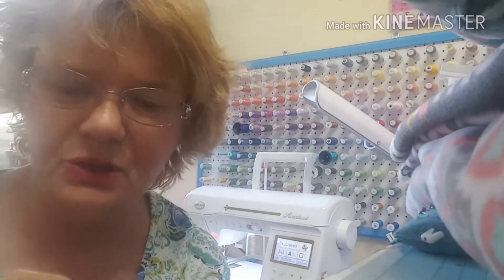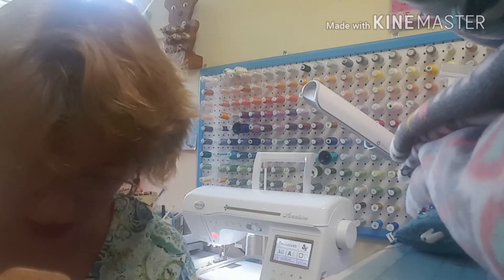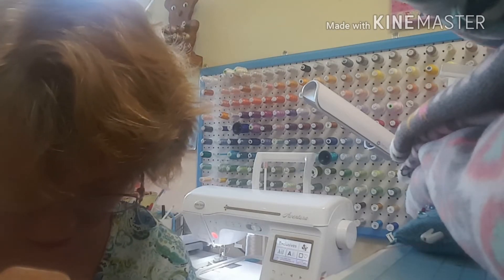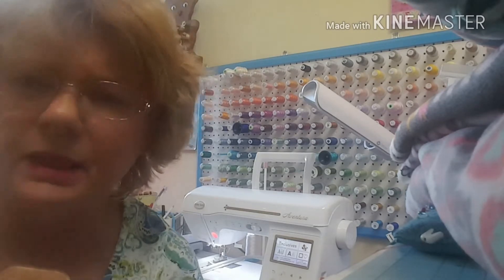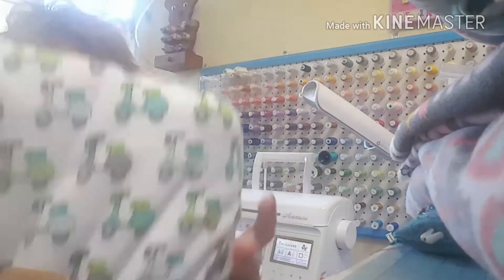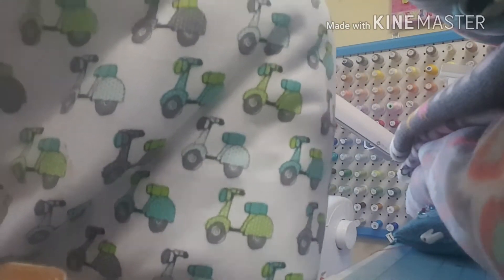So that was a cotton interlock and I don't remember how much the price of that was. Let me check — $3.99 a yard and I got four yards of that. And then I saw this and I thought oh this is so pretty. That's a cotton interlock too. I thought maybe I could use this for boys and girls.